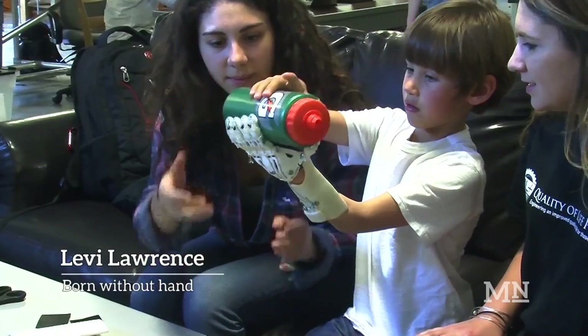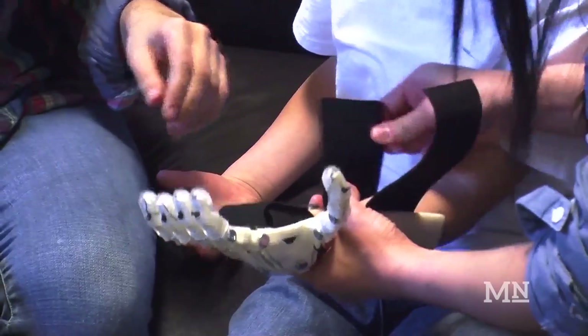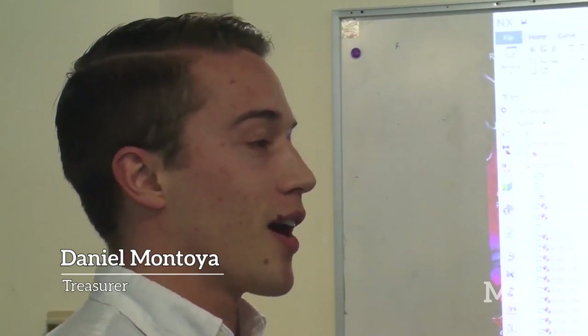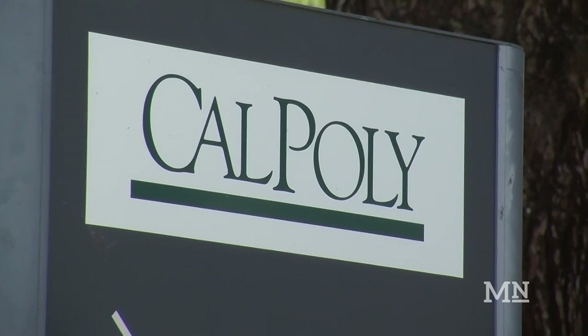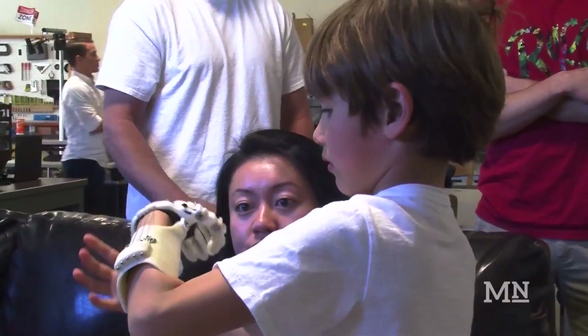He talked with us and said hi, we have a six-year-old son who was born with a partial limb. We hear you guys make prosthetics — is there anything you guys can do to help us? To which of course we were ecstatic about it. My wife said, hey, I wonder if they do that at Cal Poly. So we contacted Cal Poly and sure enough it was available.